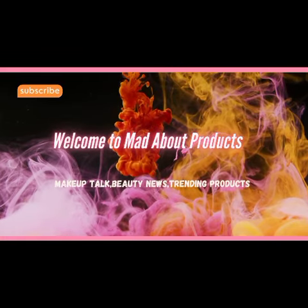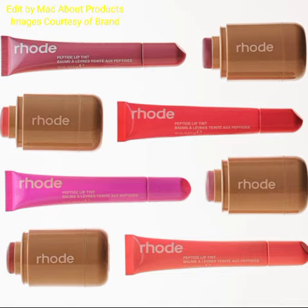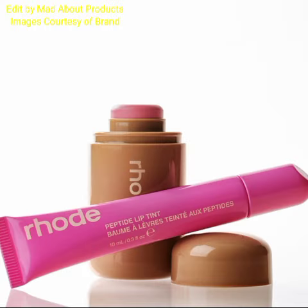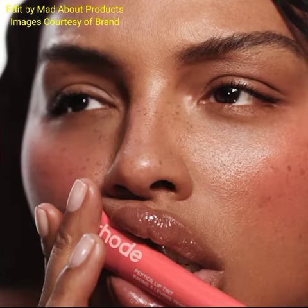Hi everyone, welcome back to my YouTube channel. Today's video is about Road Skin introducing two new products. The first one is Pocket Blush, priced at $24, and the second one is Peptide Lip Treatment, priced at $18.